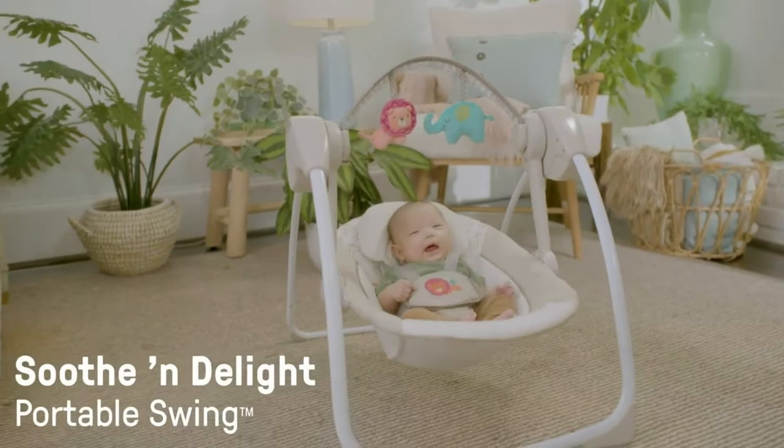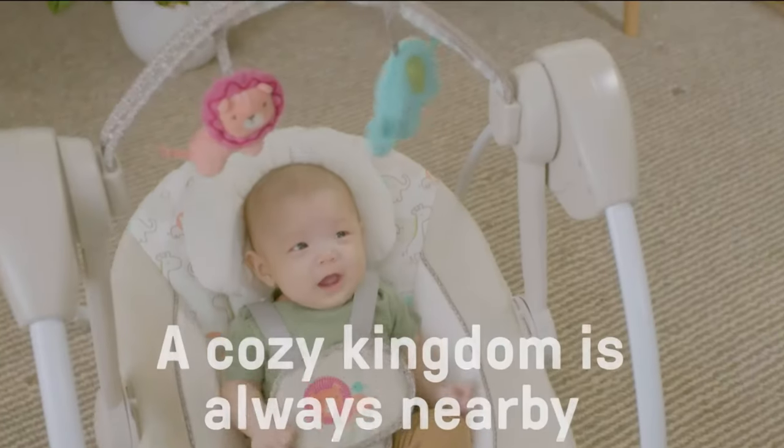Hi guys! Today I am going to show you the Top 10 Baby Swings for Newborns and Infants.